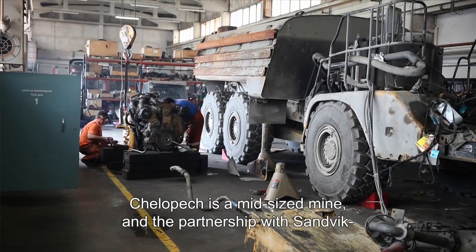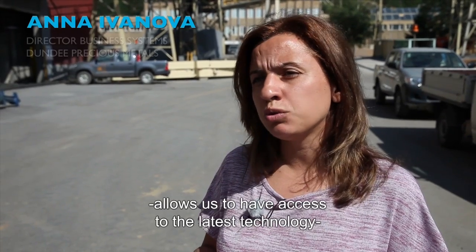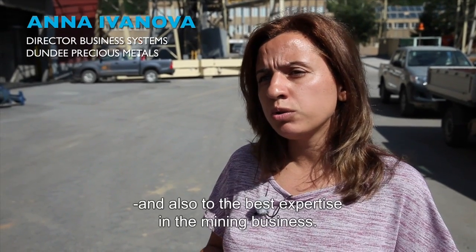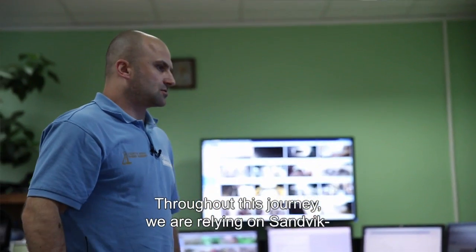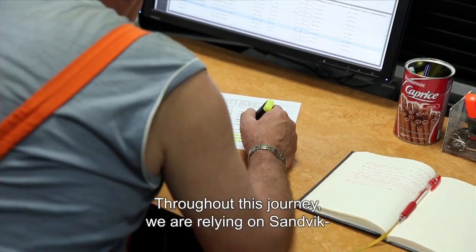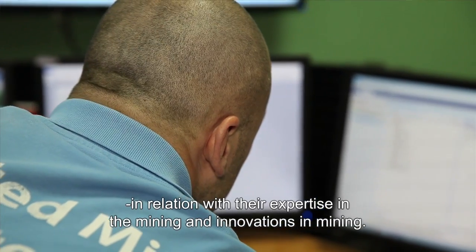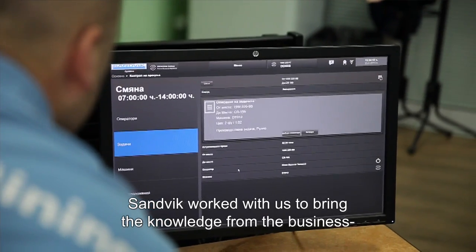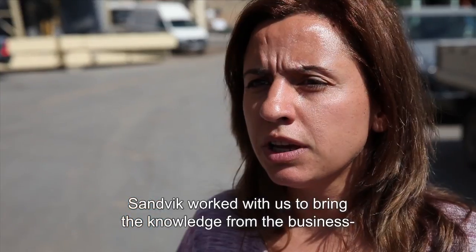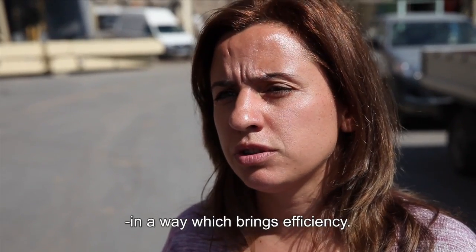Celepec is a mid-sized mine and the partnership with Sandvik allows us to have access to the latest technology and also to the best expertise in the mining business. We are relying on Sandvik in relation to their expertise and innovations in mining, to bring knowledge and allow us to utilize the technology in a way which brings efficiency.